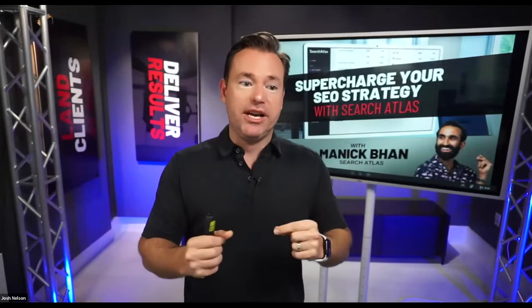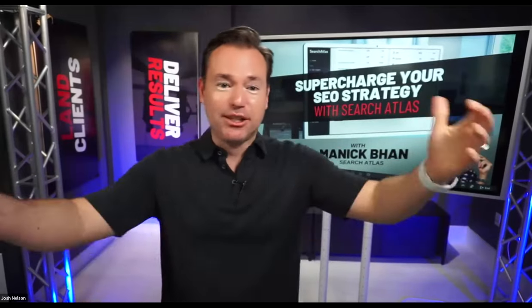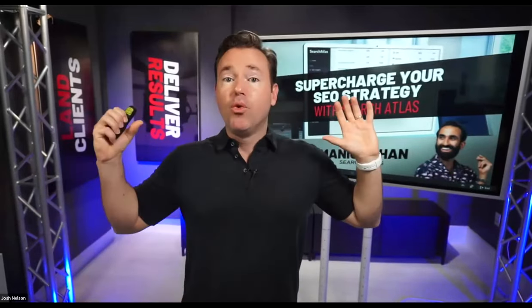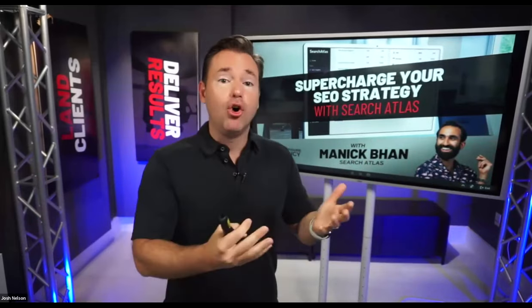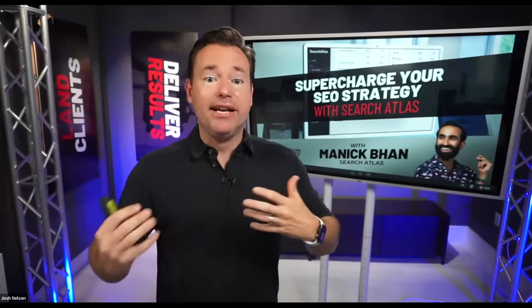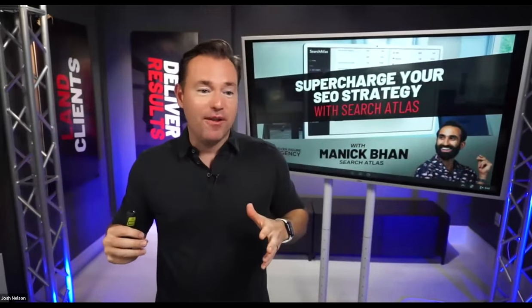Rather than doing a bunch of one-on-one sessions, I figured let's get the man, Manic, on the session and have him explain it. There are going to be great insights today and new takeaways. But just to be completely transparent, this is to show you how Search Atlas can fit into your overall SEO strategy, and there will be an offer — this is a tool we think you should implement.